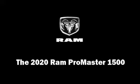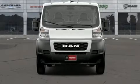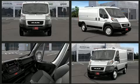Discerning drivers will appreciate the 2020 RAM ProMaster 1500. It features a front-wheel drive platform, an automatic transmission, and a refined six-cylinder engine.